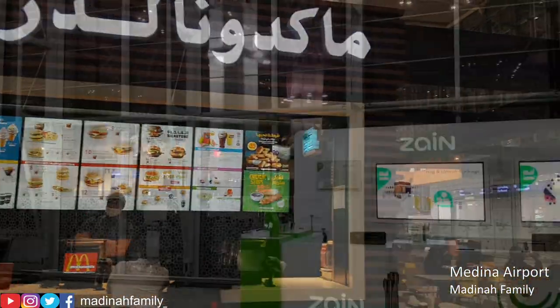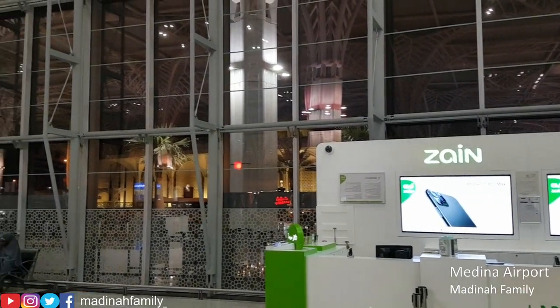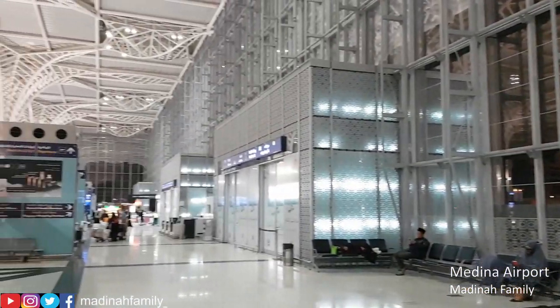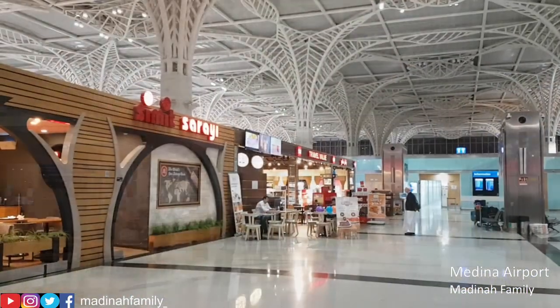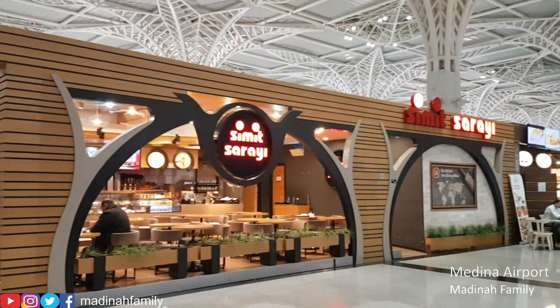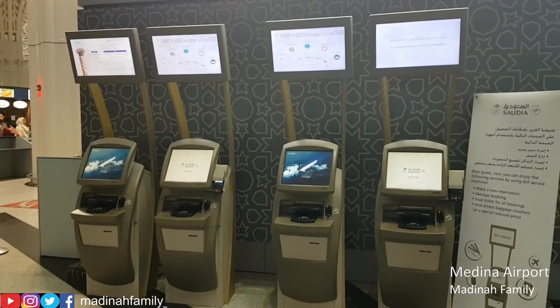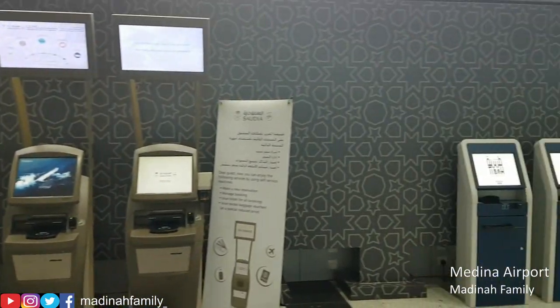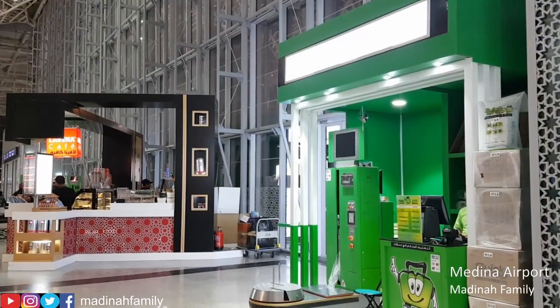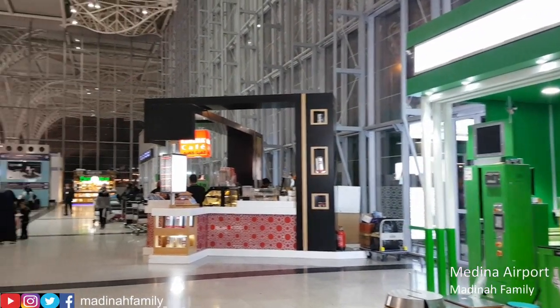As for the food options, it's pretty much limited with only McDonald's, Simit Sarai, and a coffee shop available. There are also self-checking kiosks available for those that want to print off their boarding pass. There is also a plastic wrap service available for luggage.